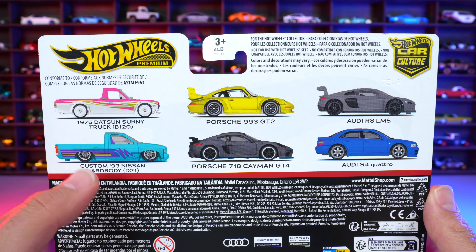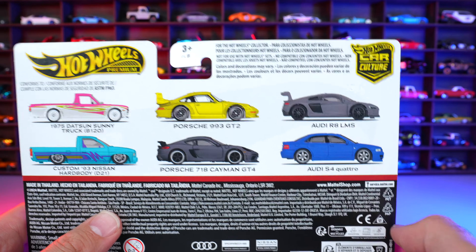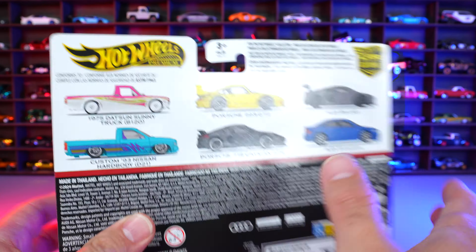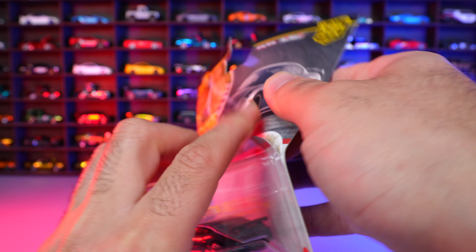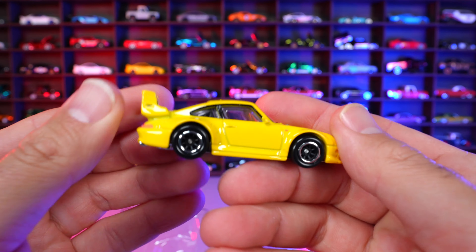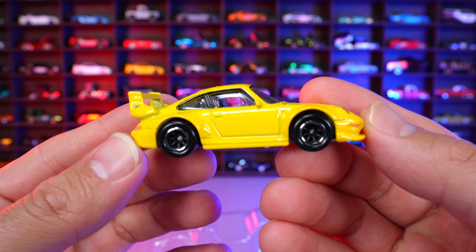Let's go ahead and open this pack up. But first, look at the back — you can see all the other two-packs included. We've got the Nissan one with the Datsun and then the Audi one as well. But the Porsche one's the best one. I've got that here in hand, so let's go ahead and open it.